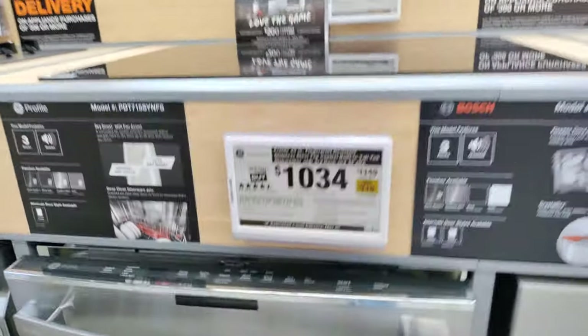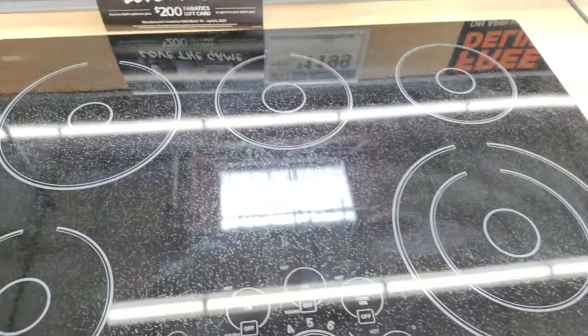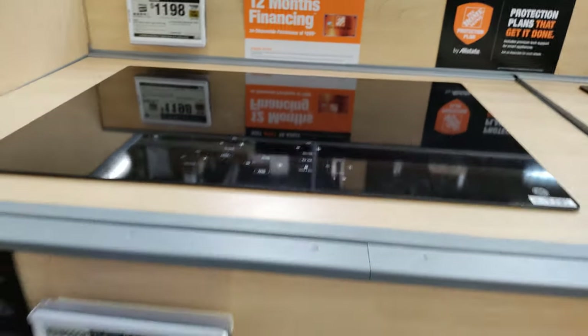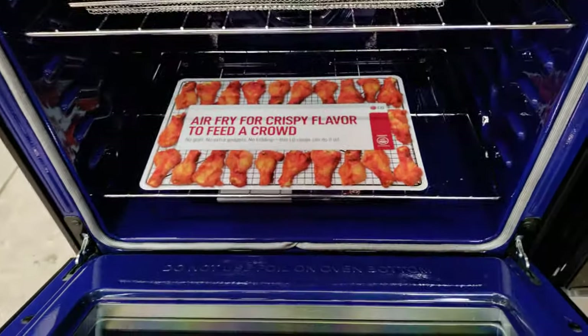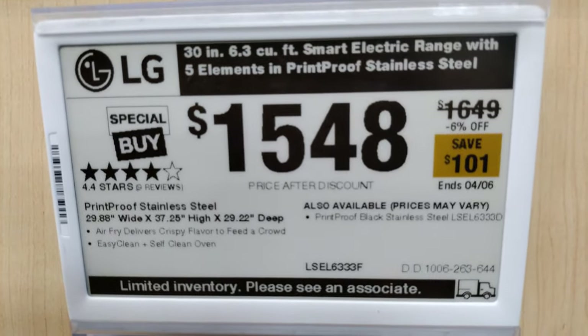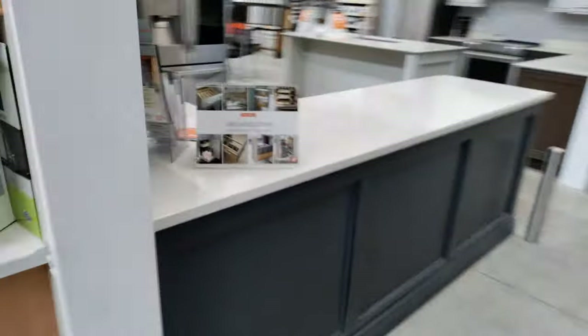Let's see what else we got in here. GE Profile — $115 off. Some flat top ranges. Let's see what this one is — $101 off, $8.98. This store actually has a lot of drop-in cooktops. Look at this cooktop — look at that bad boy in there. Looks like I got some chicken wings going. $101 off. LG, $15.48, four out of five stars.